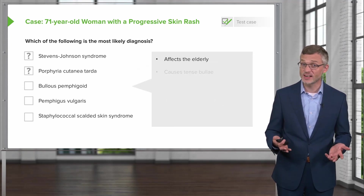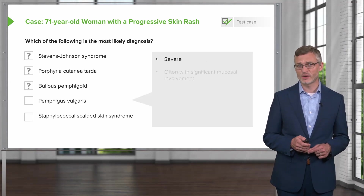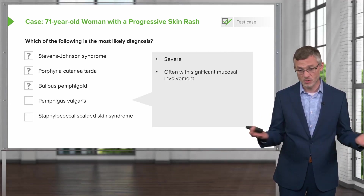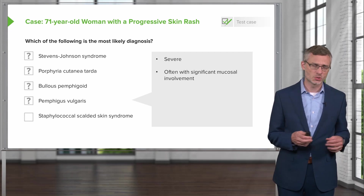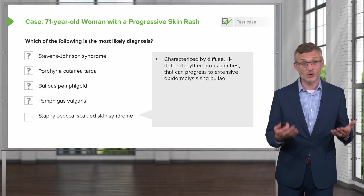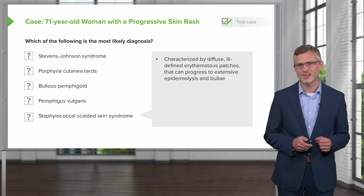Bullous pemphigoid does affect the elderly — our patient is in her 70s — and it does cause tense bullae, so we'll keep that high on the list. Pemphigus vulgaris is a potentially very severe disease process often associated with significant mucosal involvement, which our patient does not appear to have, though we need to rule it out. Staphylococcal scalded skin syndrome is characterized by diffuse ill-defined erythematous patches that can progress to extensive epidermolysis and bullae, but there is something about it that just doesn't seem appropriate for this case.